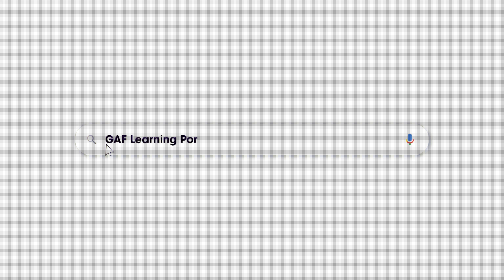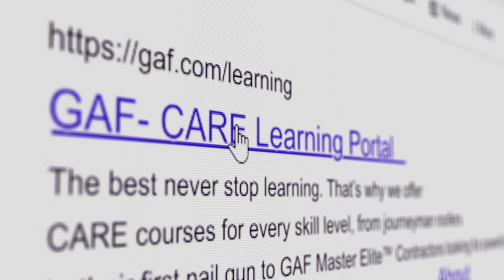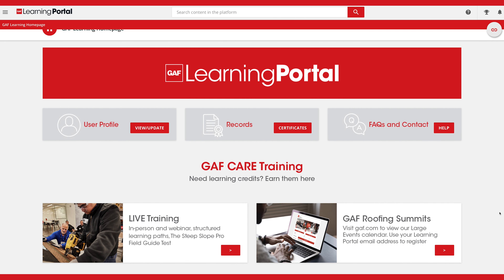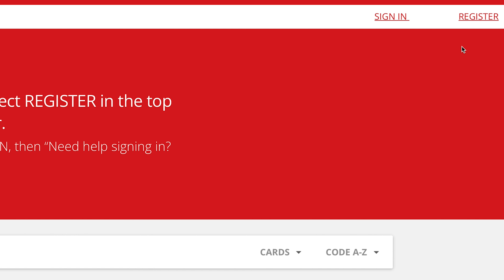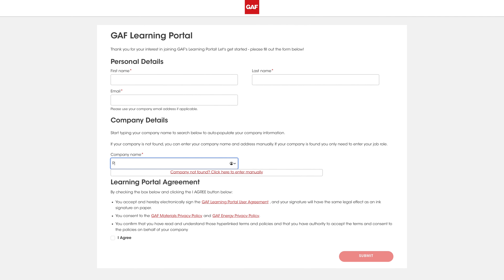The GAF Learning Portal is your hub for all things GAF, providing precisely what you need, when you need it. Registration is easier than ever using our contractor lookup on the Learning Portal.